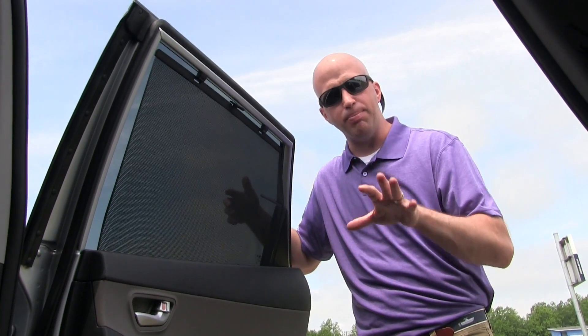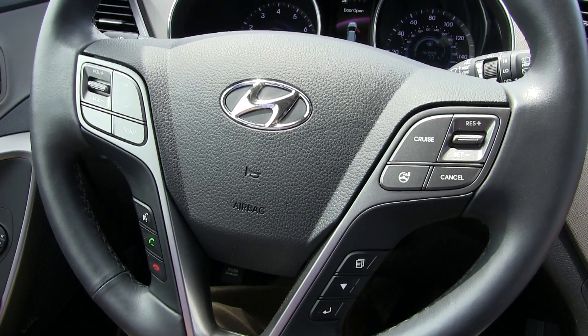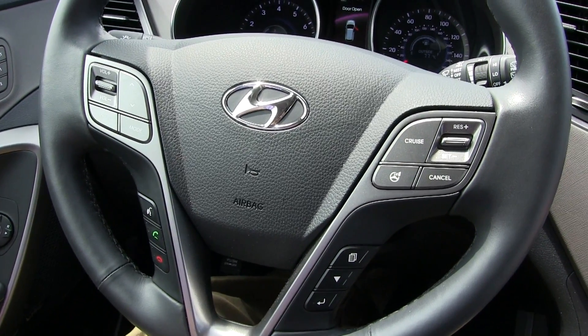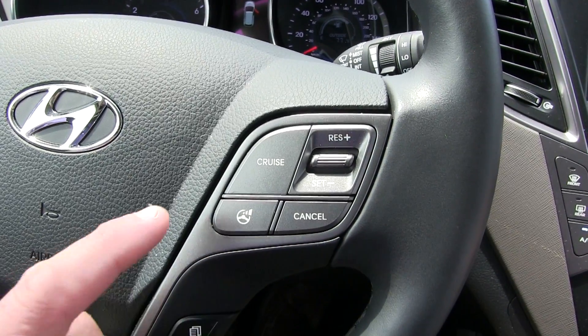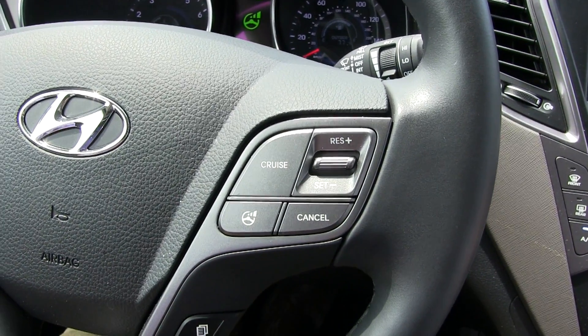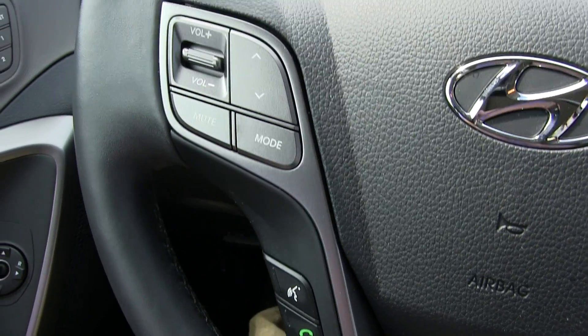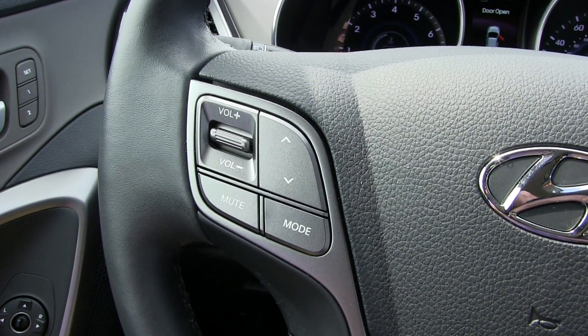Climbing into the front, this is where all the electronics come together. On this particular model, the steering wheel features heating and cooling for the seats — with summer coming, the cooling function can cool you down faster than the AC. The Ultimate Limited trim gives you a lot of bells and whistles: cruise control, sport and comfort driving modes for steering feel, mode selects for the digital readout between the gauges, and Bluetooth phone controls.